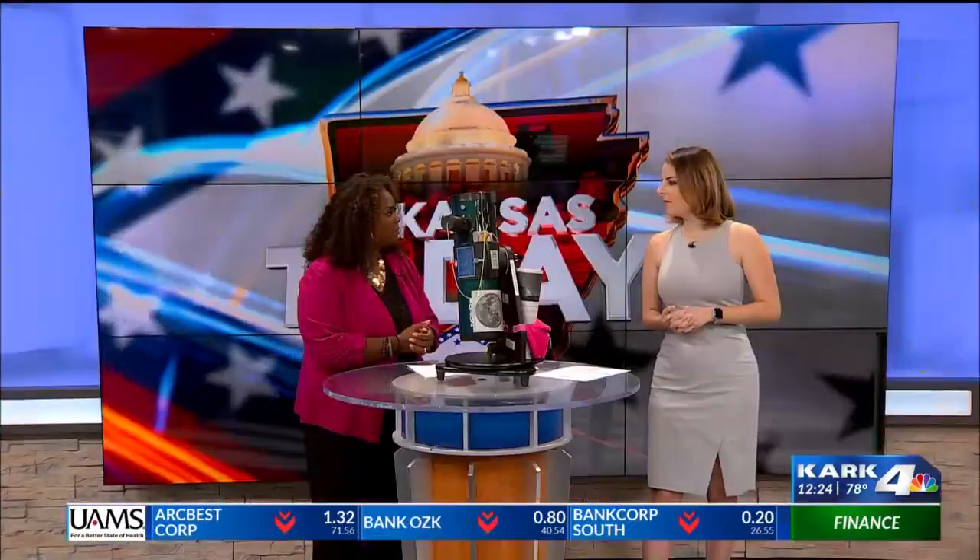Well, what a lot of people may not realize is that we do have a library of things that includes fishing poles, hot spots, laptops, and telescopes. We actually worked with the Central Arkansas Astronomical Society to get a grant from the Arkansas Space Grant Consortium, and that is how the telescopes came to be a part of our collection.